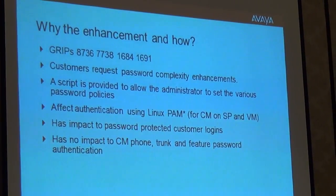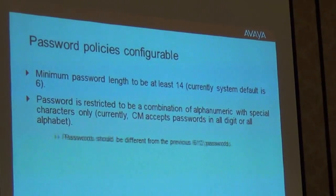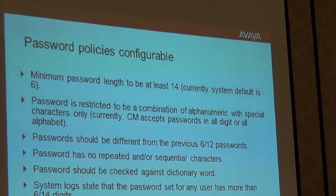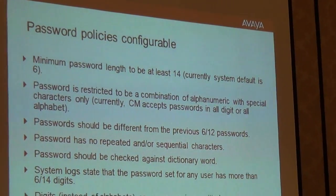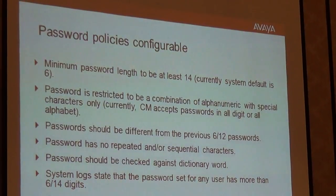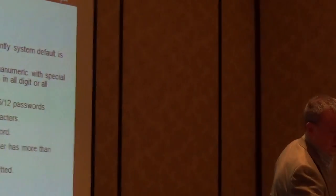Last special application feature covered: significantly increased password complexity. The system now supports much wider password options, including a minimum password length of at least 14 characters. You can reference all nine pages of special application features on support.avaya.com, where each SA number gives you a full synopsis, caveats, and configuration guidance. Take a look and reference them if that one-line description sounds interesting to you.